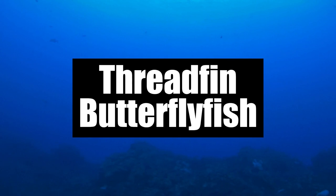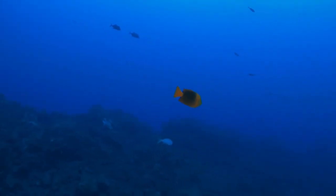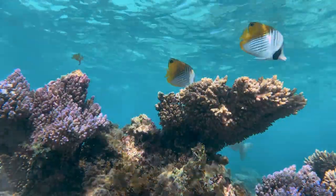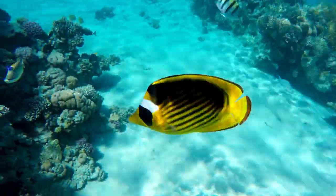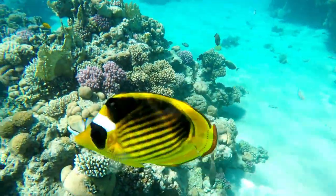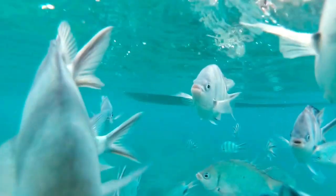Number 8: Threadfin Butterfly Fish. One of the most beautiful fish in the world is the Threadfin Butterfly Fish. It is known for its calm nature, making it one of the most photographed underwater fish. It can grow up to 9 inches long and has pearly white skin that turns into a yellow color at the tail. This fish needs a large tank to live in and adapts well to aquarium life.